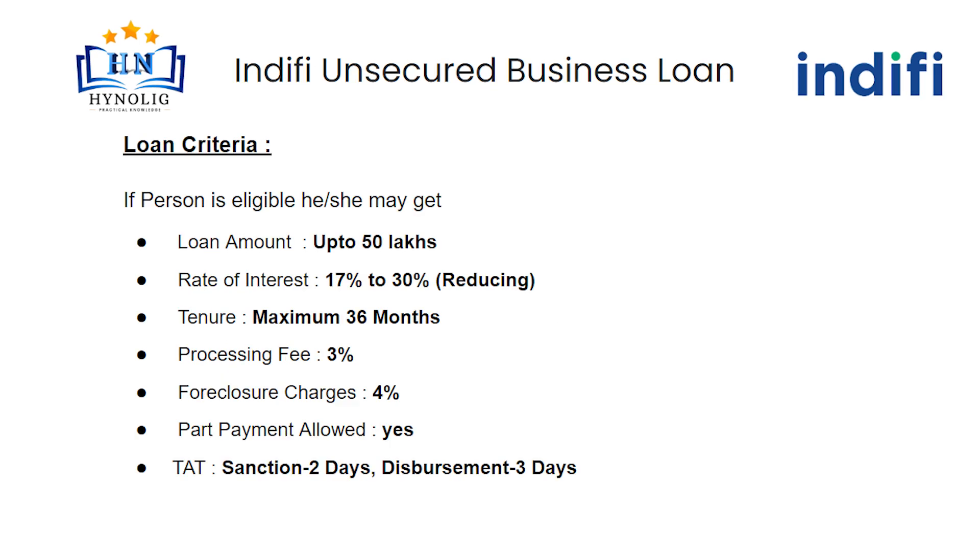Now let's know about the loan criteria. If a person is eligible, he or she may get a loan amount of 50 lakh with a minimum 17% to 30% rate of interest. The minimum business loan tenure you can get is 36 months. Processing fee will be 3% of the loan amount.